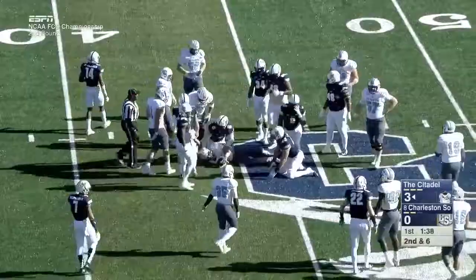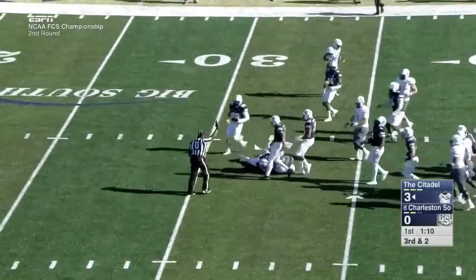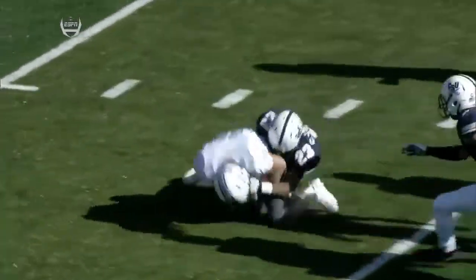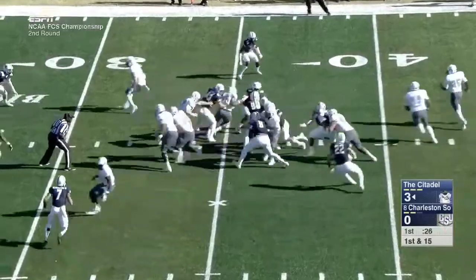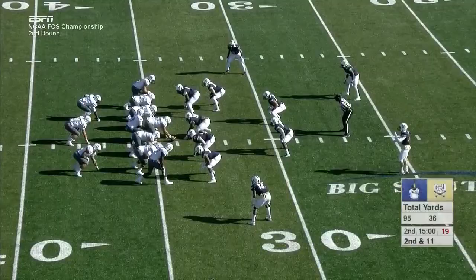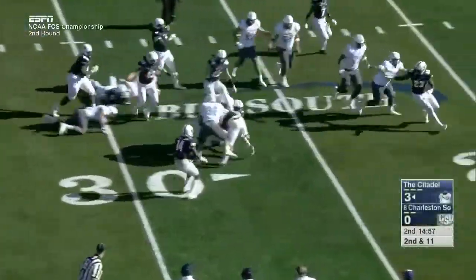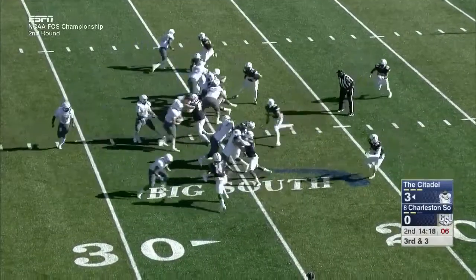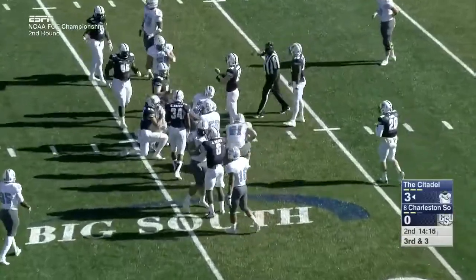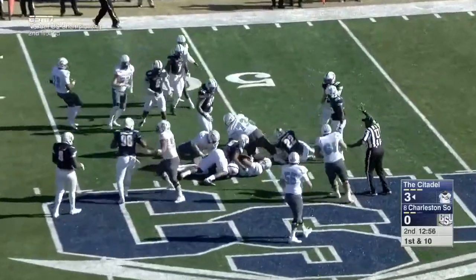Citadel is zero for two on third down today. Allen handoff to Renew, he's got the first down — a huge hole up the middle. Simple triple option football: they blocked the dive key and handed the ball off. Allen hands off to Renew again and he didn't get it. Good concept defensively on how to play this, but the Citadel is just relentless.